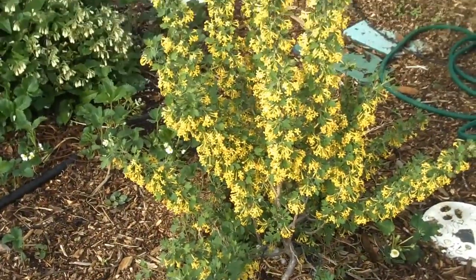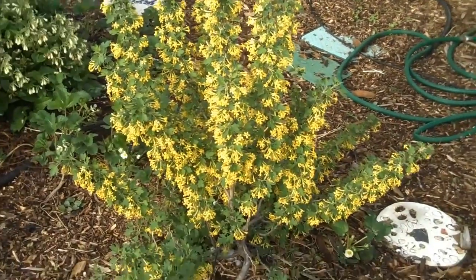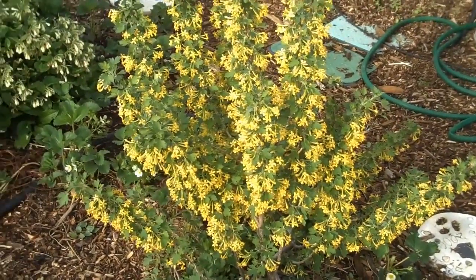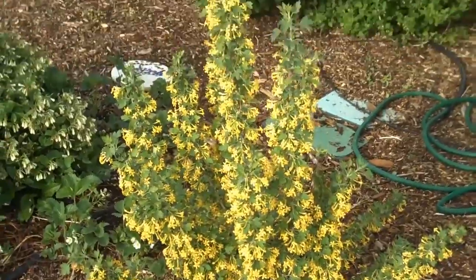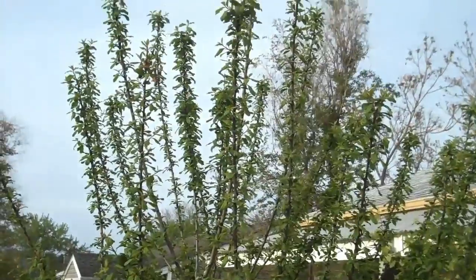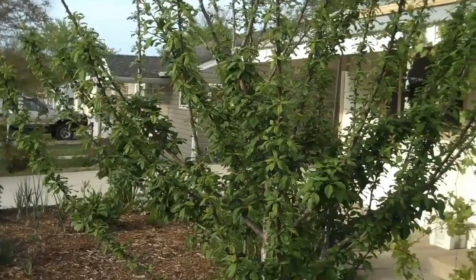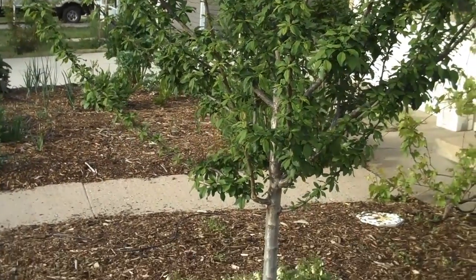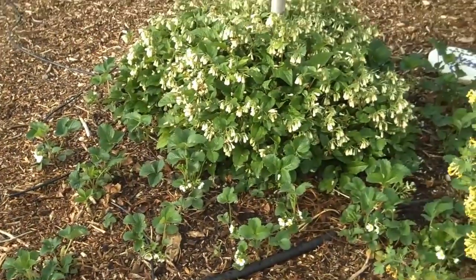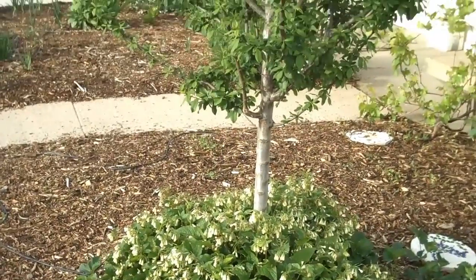This is a buffalo currant — one of the first fruit bushes I put into the system. It has these beautiful yellow flowers and I have another one over there supporting it, so I'm sure I'll get a ton of fruit off it. This is my second guild with a Mount Royal plum — Timberline Gardens is a great place to go to talk about fruit bushes and fruit trees. Underneath I have comfrey and strawberries, and the comfrey is kind of taking over, so it's not a very balanced guild, but it is what it is.